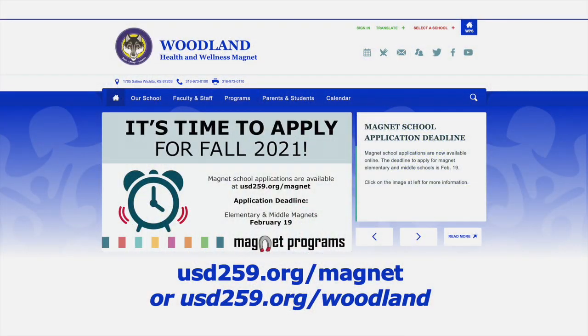So, at Woodland, we eat, play, and learn. If you'd like more information, please feel free to visit the website, www.usd259.org/magnet, or our webpage.